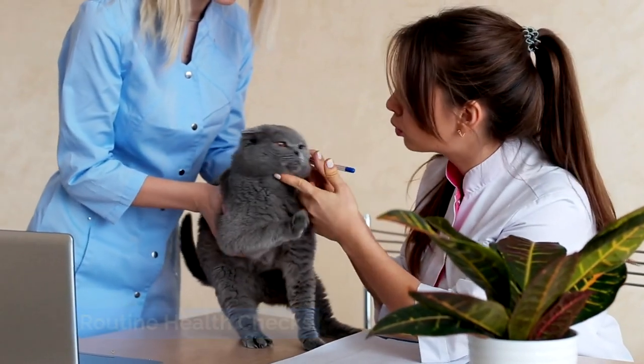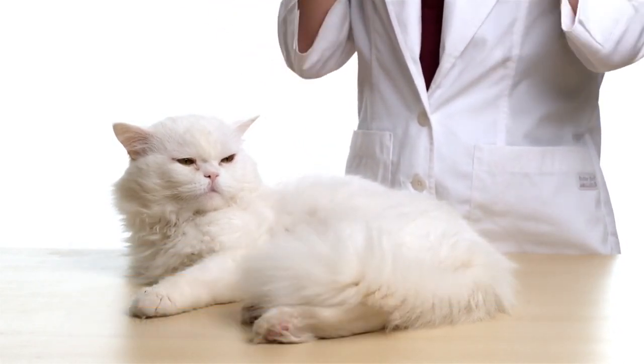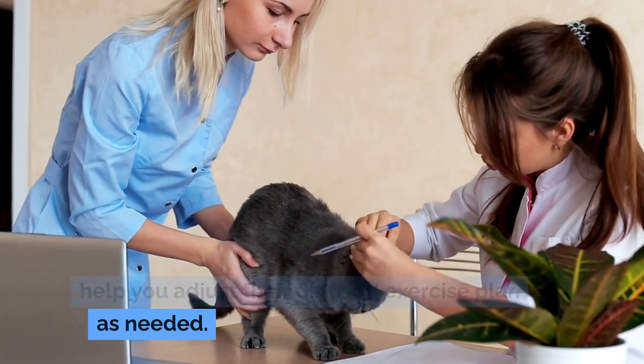Routine health checks: regular checkups with a veterinarian are essential to monitor your cat's weight and overall health. A vet can provide personalized advice based on the specific needs of your cat and help you adjust their diet and exercise plan as needed.